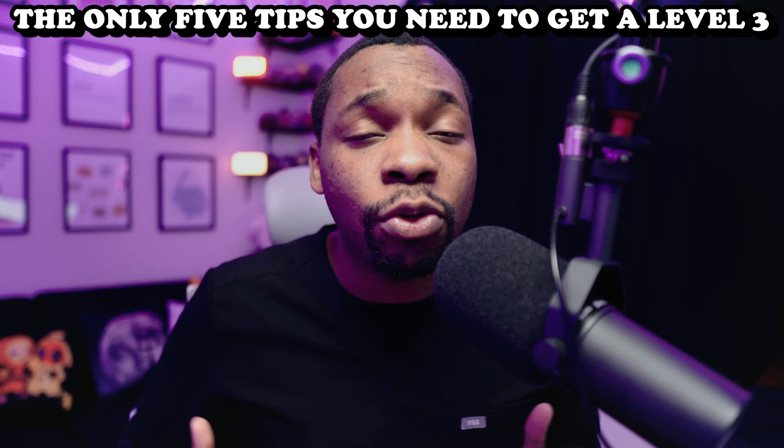But more importantly, let's get into some interesting matters. As I've already said, we're going to be covering the only 5 tips that you're going to need to get a level 3 on this ATI maternal newborn proctor exam. Now if you've seen my other videos on how to get a level 3 on pharmacology, mental health, and nursing care of children — the proof is in the pudding. But I'm going to make this more detailed, streamlined and to the point.